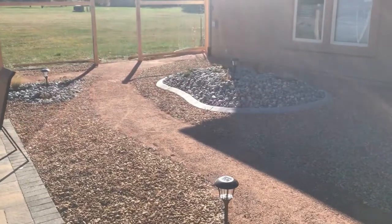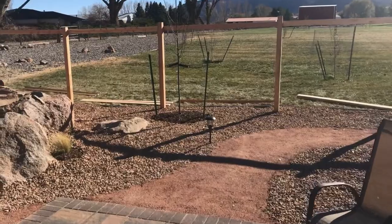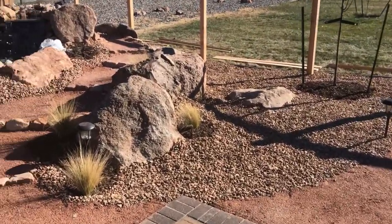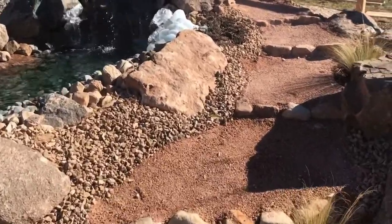You can see the fence going in here — six foot privacy. Let's take a look and walk up our walkway.